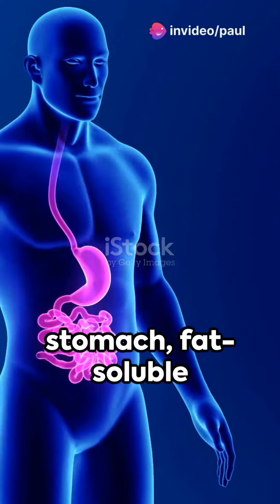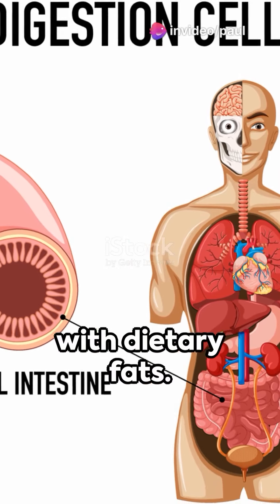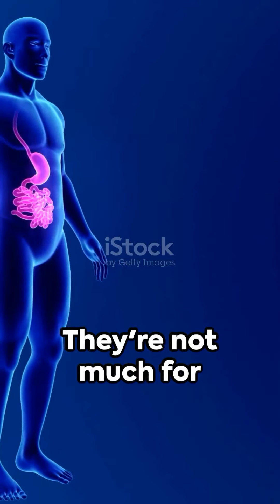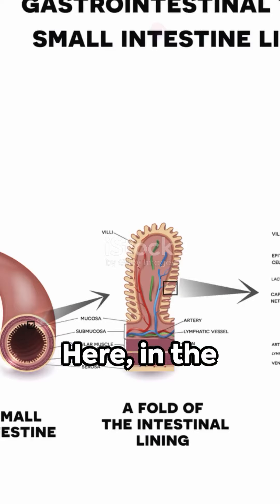Starting in the stomach, fat-soluble vitamins like A, D, E, and K hitch a ride with dietary fats. They're not much for the acidic environment of the stomach and quickly move into the small intestine.